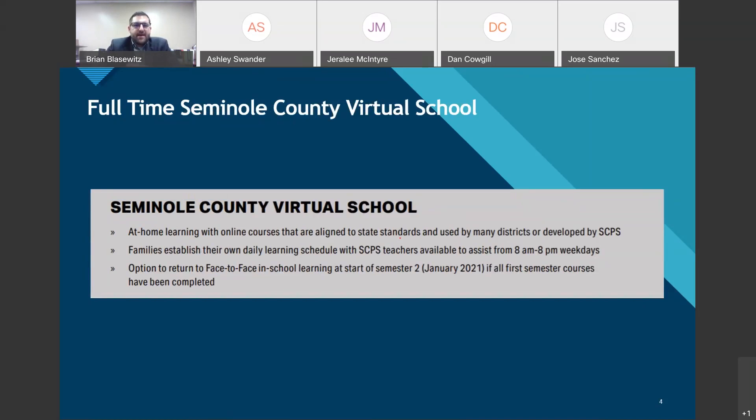Seminole County Virtual School is a separate entity with established curriculum through their partnership with Florida Virtual School. It gives you flexibility to log on and do schoolwork as you see fit — you establish your own daily learning schedule. If your student isn't a morning person or needs to work, Seminole County Virtual School offers that flexibility. It is a one-semester commitment through January 2021, whereas other options are a nine-week commitment.